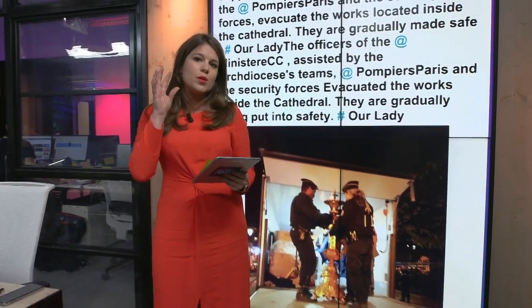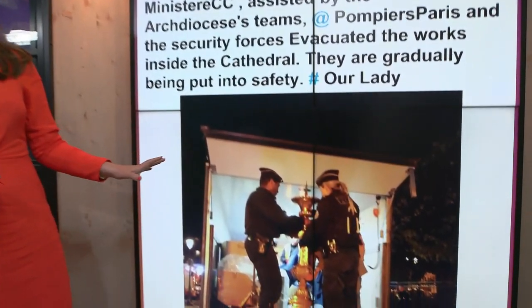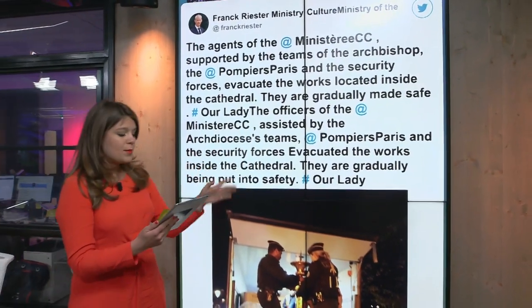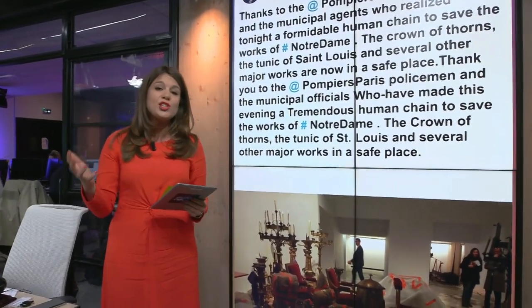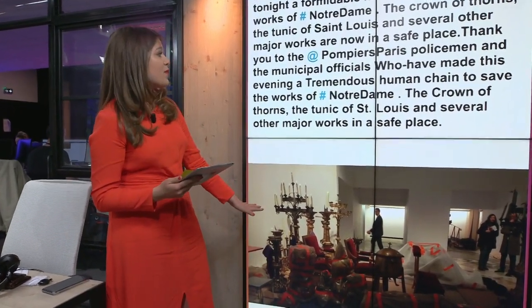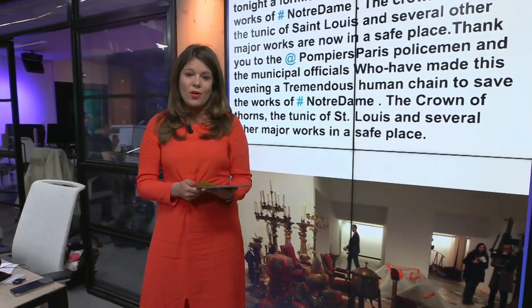That doesn't sound positive, but there has been some really good news. This is France's Minister of Culture, and he's got this photograph of teams of people basically taking out valuable precious artefacts out of Notre Dame to look after. He said they're gradually being made safe, assisted by a huge team of people. This is the mayor of Paris, and she says thank you to the human chain of people that moved those precious artefacts from the cathedral all the way to Paris' city hall. Crucially, the Crown of Thorns and the Tunic of Saint Louis and several other major works are now in a safe place.